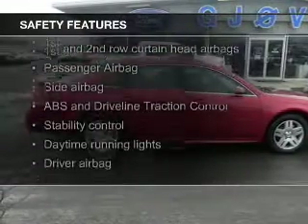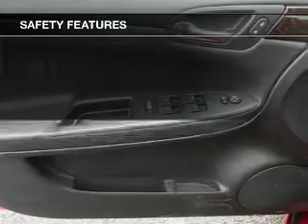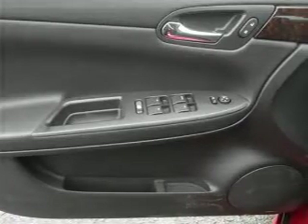Safety was made a priority with these features: curtain head airbags, side airbags, independent suspension, traction control, stability control, and a passenger airbag.